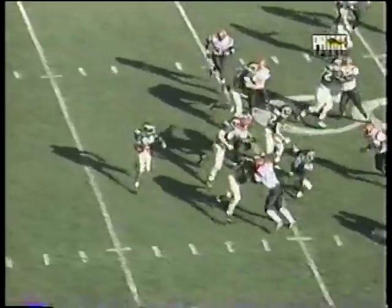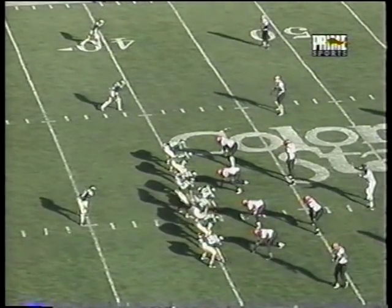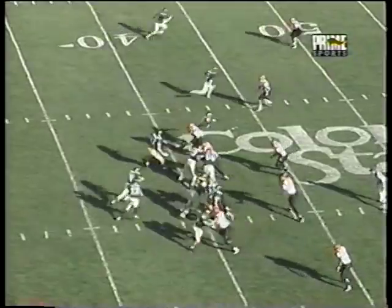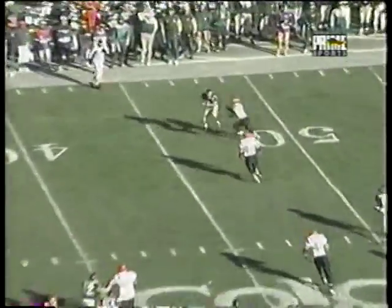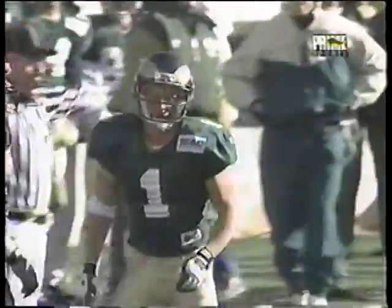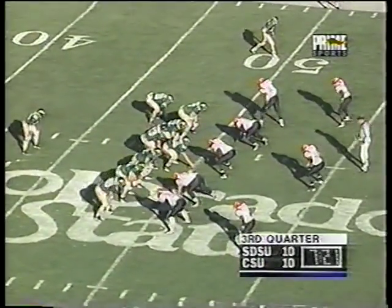Calvin Branch gets the ball this time and runs that belly play up to the right. Receivers to the far side, tight end to the bottom, Damon Washington in the backfield. It's going to be a pass for the first down, as the ball goes out to Jeff Turner. Branch gets the ball up the middle — hold up before they give up a big play just because of fatigue.